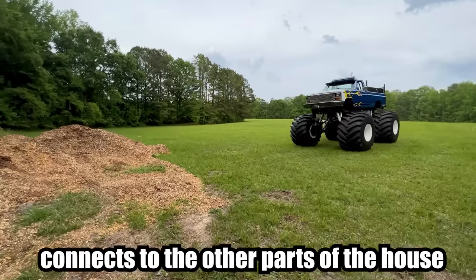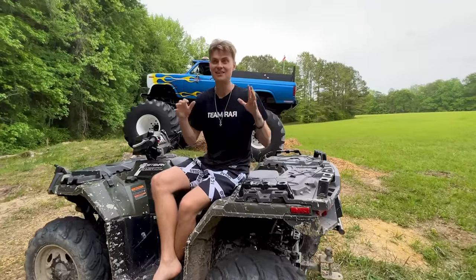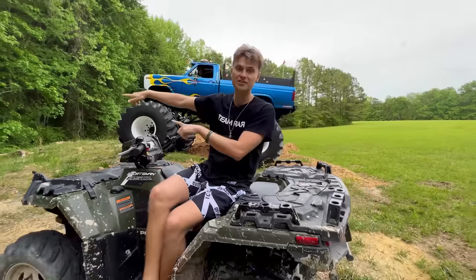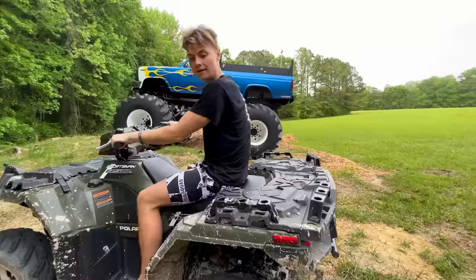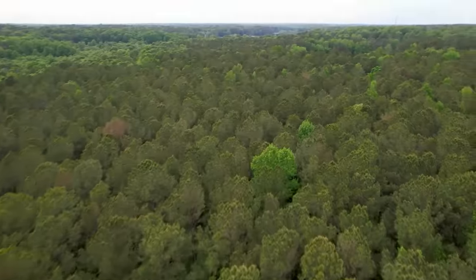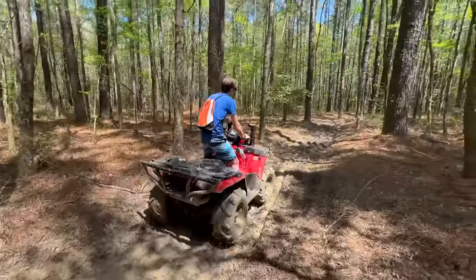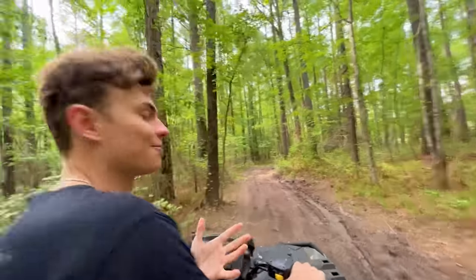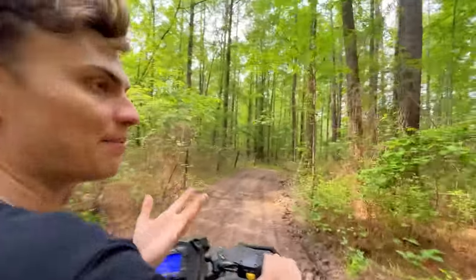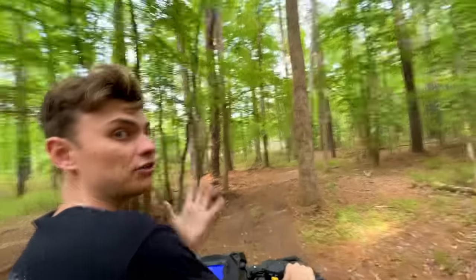The back part of the field connects to the other parts of the house. The Team Rar house is over 110 acres, and we're at the backside of the field, which connects to the woods, taking us to the other part of the property. The monster truck is way too big to go through the woods, so we're going to ride the ATV. Entering the trail system — it's super expansive, over 60 acres of different trails to ride dirt bikes, ATVs, anything you want. We have bumps and jumps, muddy sections for mud bogging. One of my favorite activities of all time is riding my dirt bike and having 60 acres of trails is literally a dream come true.